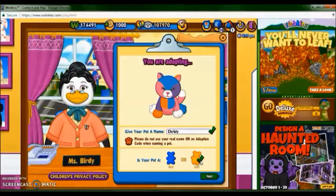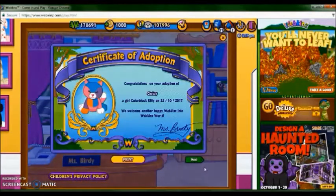So here's Christy online, she's really cute. Congratulations to the adoption of Christy the girl color black kitty on October 25th, 2017.